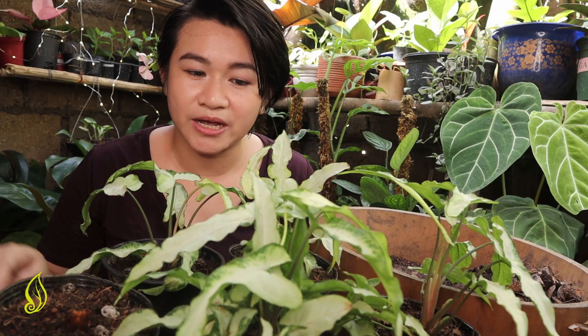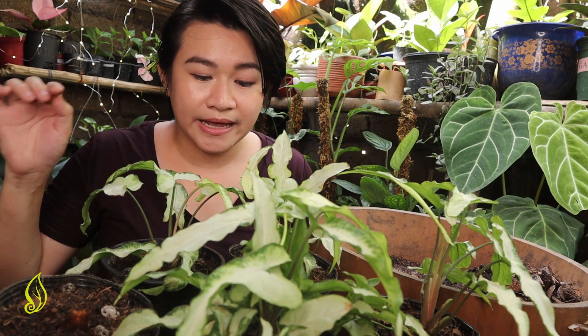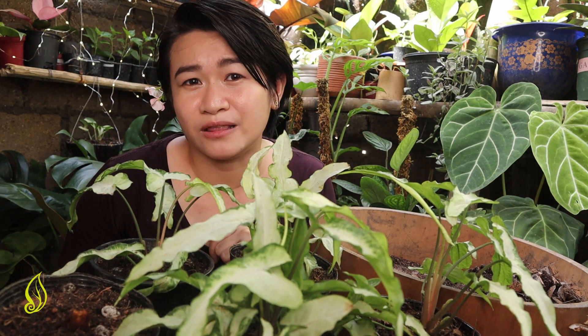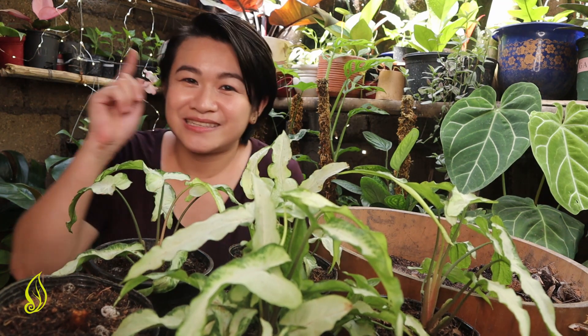For the aftercare, I will be watering this after 24 hours and putting it under a shade with low to bright indirect light. I hope that you learned something out of this video. Thank you so much for watching. If you have any questions, suggestions, or violent reactions, just comment down below. Don't forget to like and subscribe — we upload at least one video a week for you. See you in our next video. Have fun in the garden!